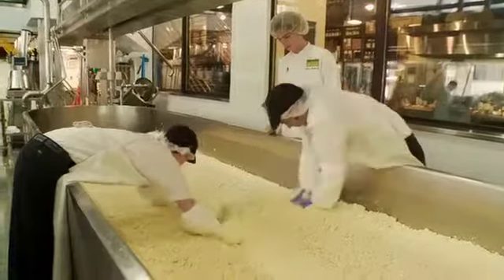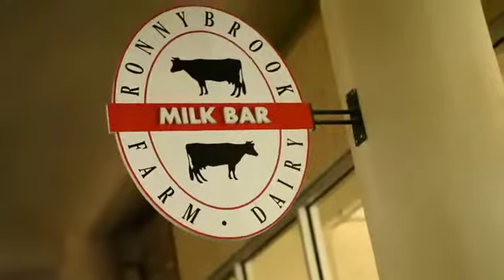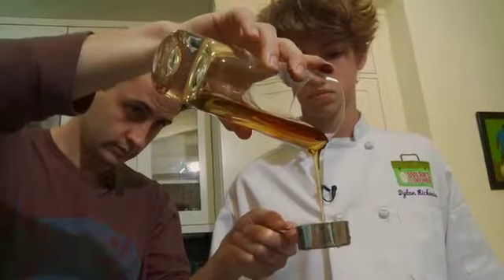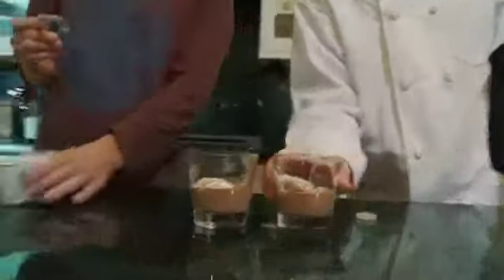This week, I'm going to learn how to do dairy right. I'm going to visit Beecher's Cheese to learn how great cheese is made, and Ronniebrook to get the skinny on healthy milk and find out about sustainable local sources of dairy. So let's check it out.